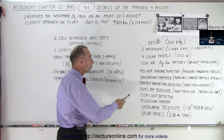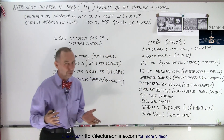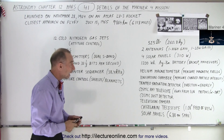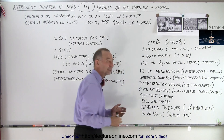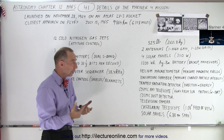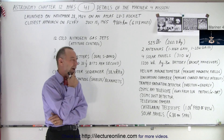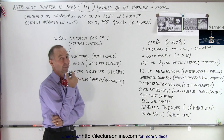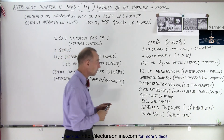It was a fairly small spacecraft and it had two antennas — a high gain and a low gain — in order to save power for whatever could be sent on low gain antennas. It had four solar panels producing a total of 310 watts. That's not a lot of power — a vacuum cleaner is over a thousand watts — but sufficient for whatever was on board the spacecraft.